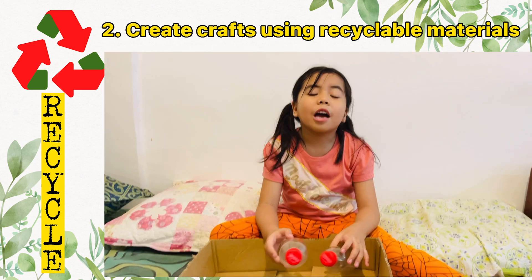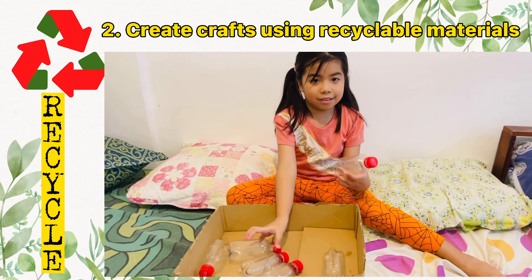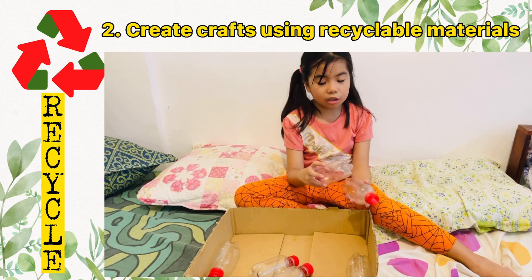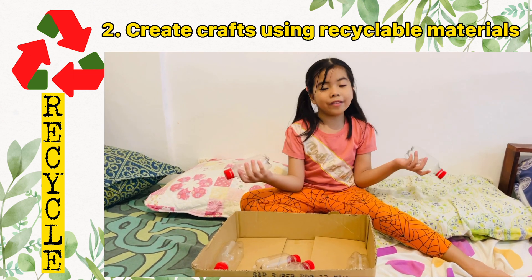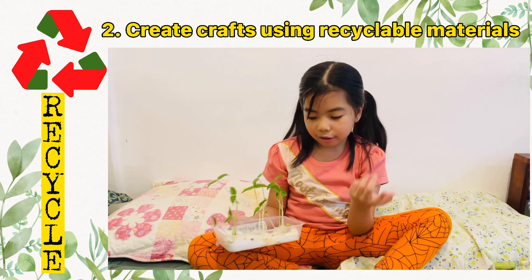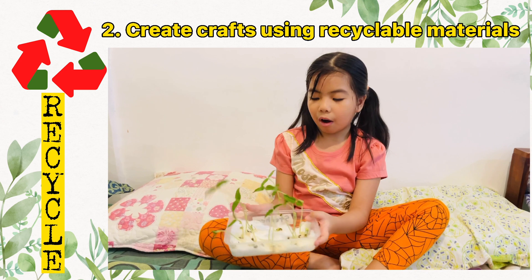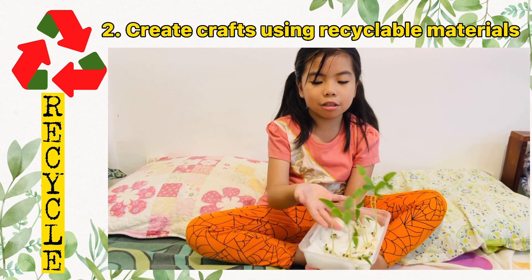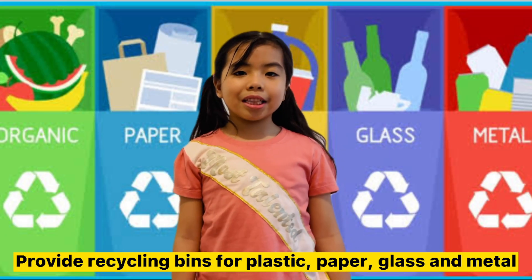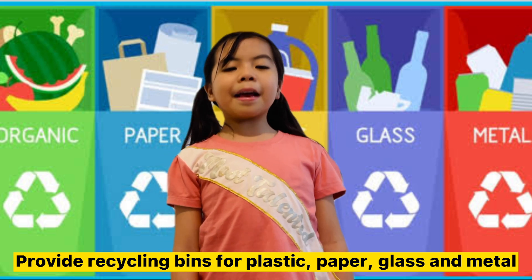Another thing, guys: you can also recycle cute bottles, like Coke bottles, as a toy. You can even design them and make them into a container, a plant box, or a plant pot. Look what we did — we also planted our mongo seeds! And lastly, provide recycling bins for plastic, paper, glass, and metal.